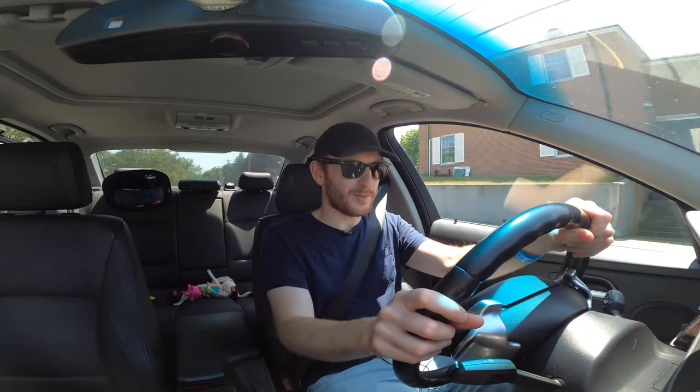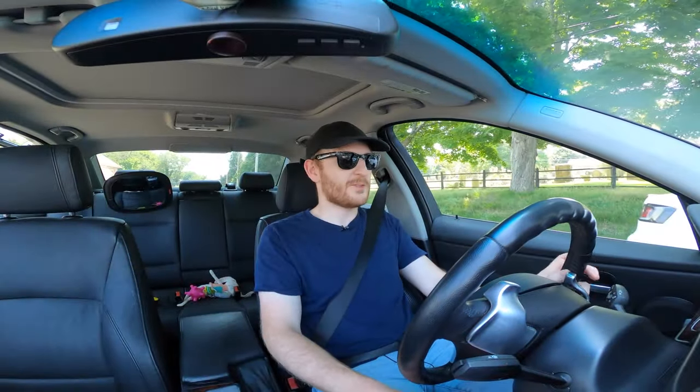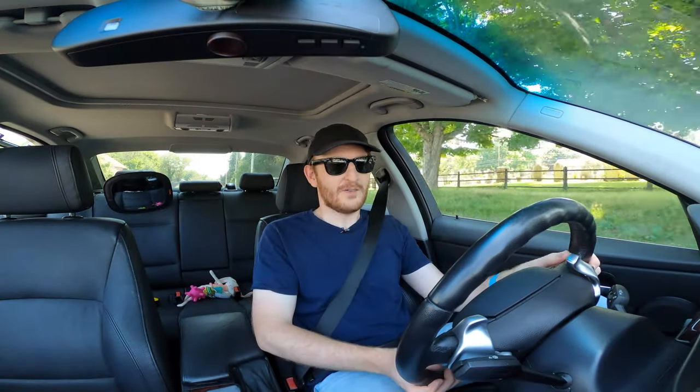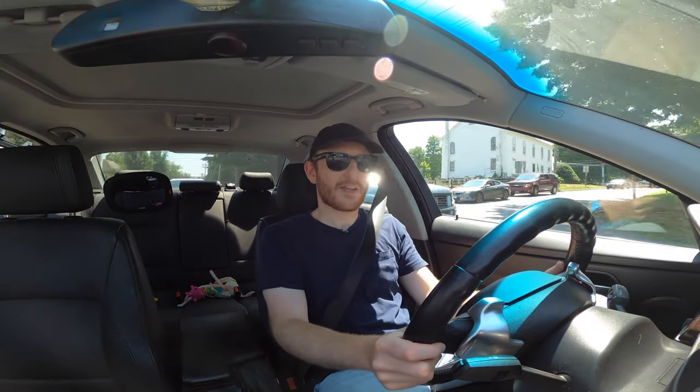If you've ever listed a car on Facebook Marketplace, you know the types of messages you get from all over the country — people saying things like, 'Hold the car for me, I'm going to fly in and drive it back.' And mind you, we're in the middle of a pandemic, so I didn't necessarily want to meet up with anyone from another state with higher case counts. So I decided to take the $3,800, wipe my hands of it, and be done.